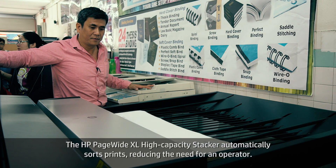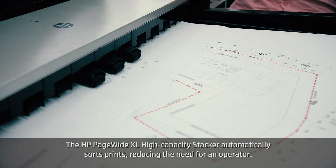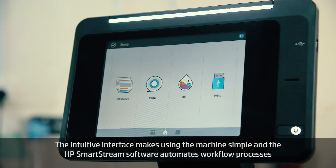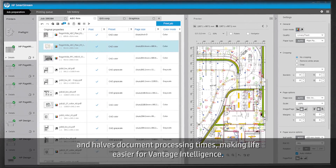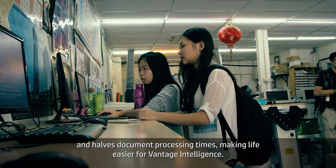The HP PageWide XL high-capacity stacker automatically sorts prints, reducing the need for an operator. The intuitive interface makes using the machine simple, and the HP SmartStream software automates workflow processes and halves document processing times, making life easier for Vantage Intelligence.